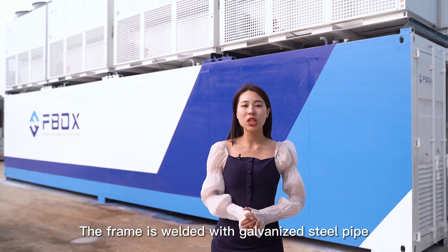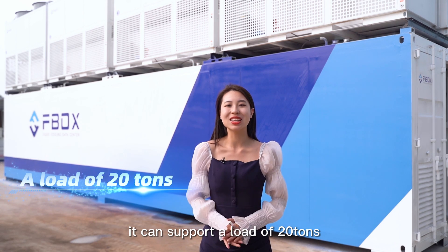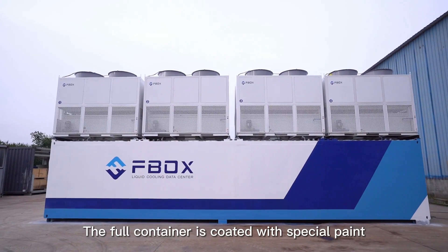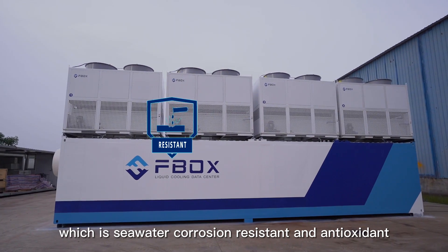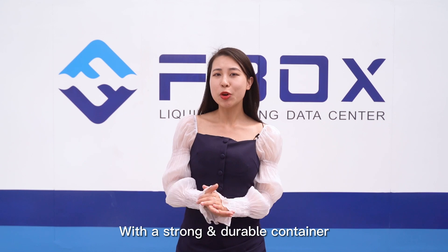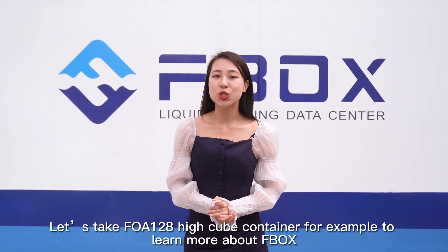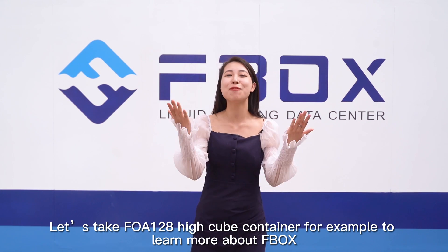The frame is welded with galvanized steel pipe. It can support a load of 20 tons and has the advantage of being anti-corrosion and durable. The full container is coated with special paint, which is seawater corrosion resistant and antioxidant. With a strong and durable container, you could move or install FBOX anywhere. Let's take the FOA 128 high cube container as an example to learn more about FBOX.